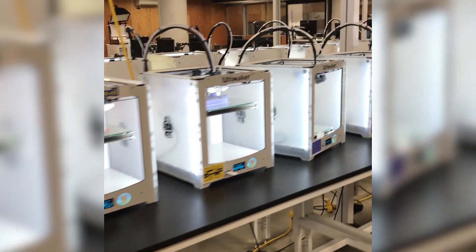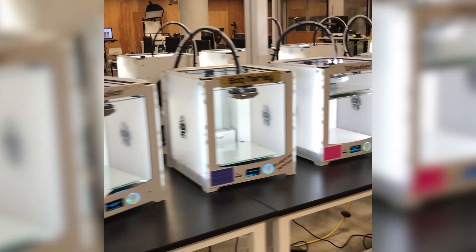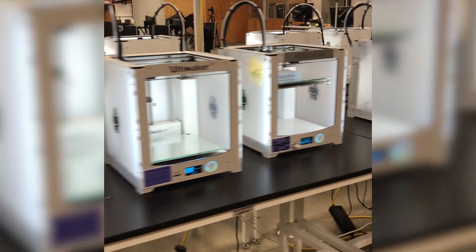3D printing is everywhere. Everyone's 3D printing machine parts and toys and maybe even organs. But there's also a current rise in 3D printed food. Today, in collaboration with science and tech company Merck KGAA Darmstadt, Germany, I want to talk about how this tasty tech might be applied to more than just a menu near you.